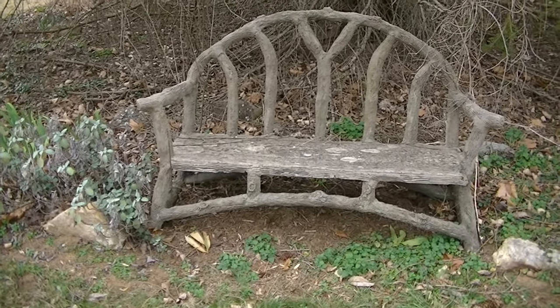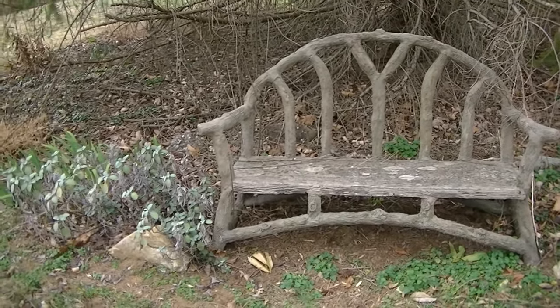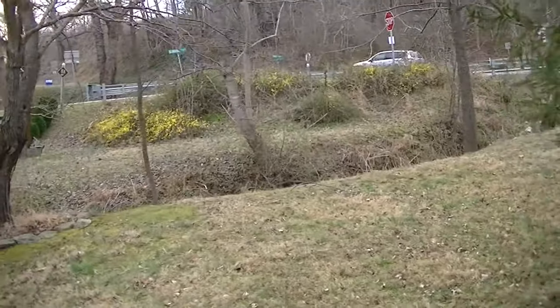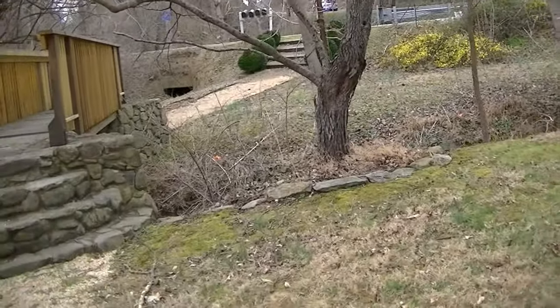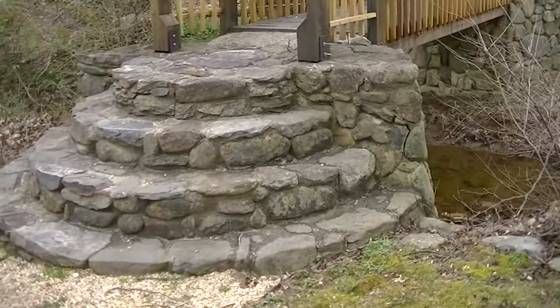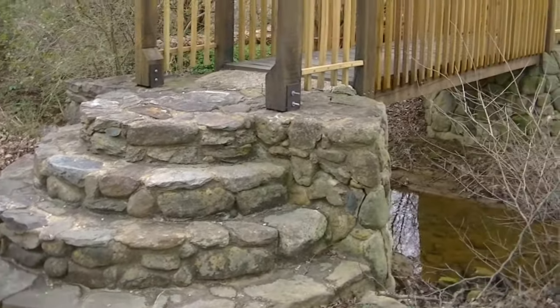Rustic furniture, handmade in Wintergreen, Virginia. Look, there's some yellow flowers blooming. And look at this bridge - what a fancy work of art this is, right over the creek.